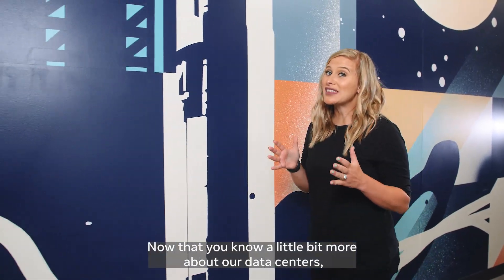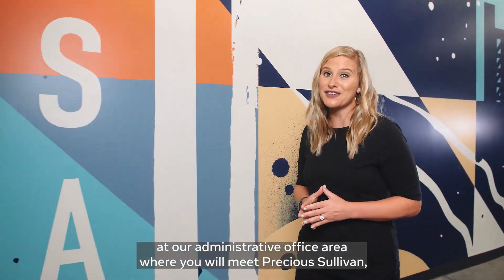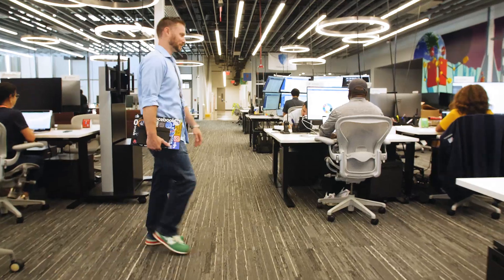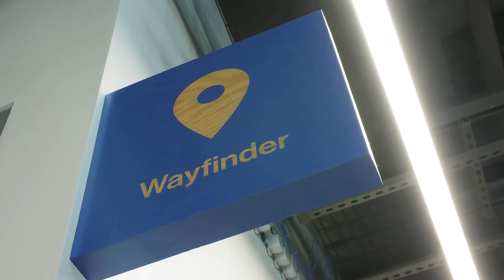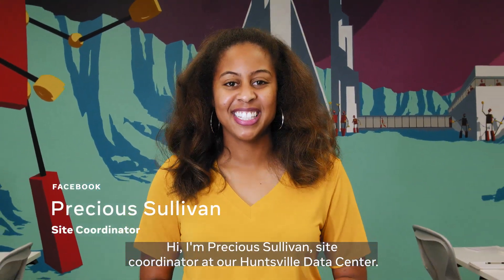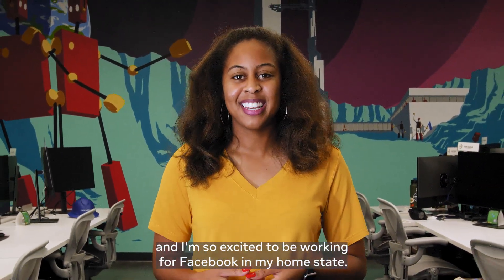Now that you know a little bit more about our data centers, let's take a look at our administrative office area where you will meet Precious Sullivan, our site coordinator. Hi, I'm Precious Sullivan, site coordinator at our Huntsville Data Center. I'm from Alpine, Alabama, and I'm so excited to be working for Facebook in my home state.